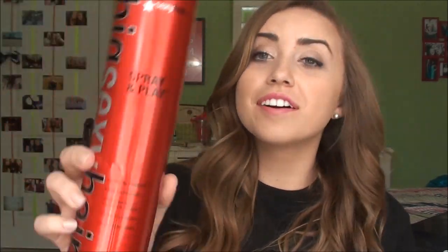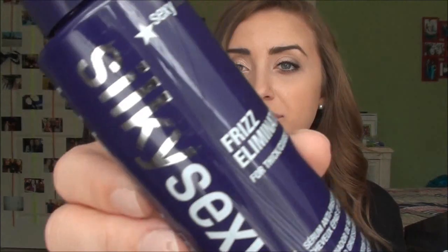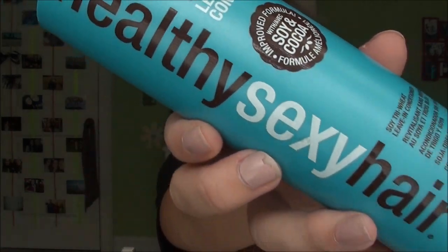Next I got more stuff from Sexy Hair — at this point I can basically open my own store. I got a third bottle of the big red Big Sexy Hair volumizing hair spray, a Silky Sexy Hair frizz eliminator, and a Healthy Sexy Hair leave-in conditioner.